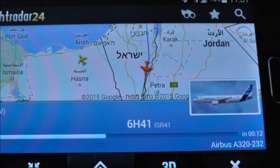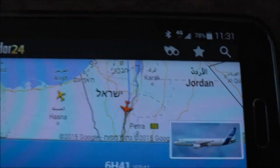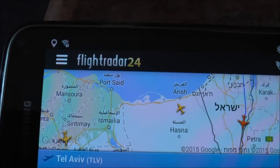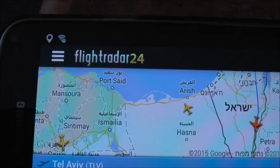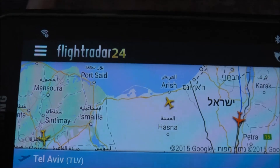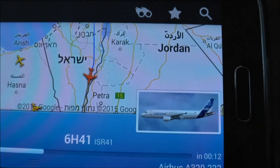It's coming for landing pretty soon. The application is Flightradar24 — it's my pro version, not the free version, but you can download the free version in the Google store and just install it on your phone.